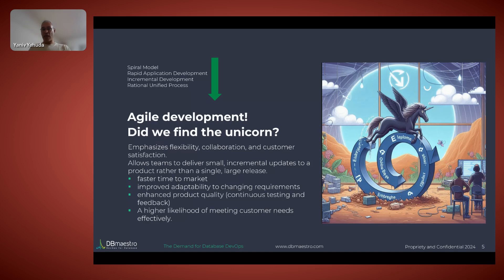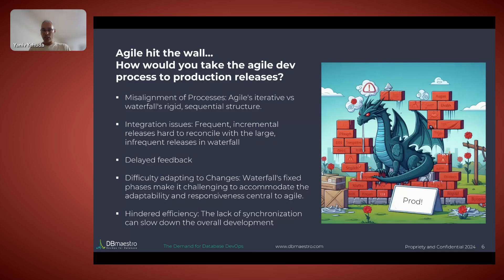But Agile was a development process, and when you tried to take it to production, problems arose. Think of a bank: the Agile development team could produce a new version every two weeks, but the bank was used to doing a heavy release every year — two months of preparation, testing on an internal simulated branch, then rolling out to branches gradually. So development was working very fast, issuing release after release, but then you'd hit a wall when you wanted to go to production.